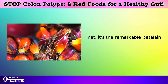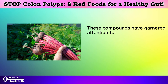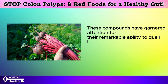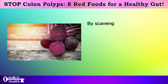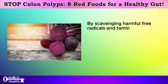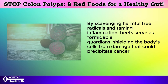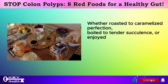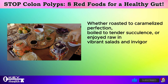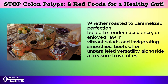It's the remarkable betalains that truly distinguish beets from the crowd. These compounds have garnered attention for their remarkable ability to quell inflammation and combat oxidative stress — two hallmarks of cancer development. By scavenging harmful free radicals and taming inflammation, beets serve as formidable guardians, shielding the body's cells from damage that could precipitate cancer. Whether roasted to caramelized perfection, boiled to tender succulence, or enjoyed raw in vibrant salads and invigorating smoothies, beets offer unparalleled versatility alongside a treasure trove of essential nutrients.